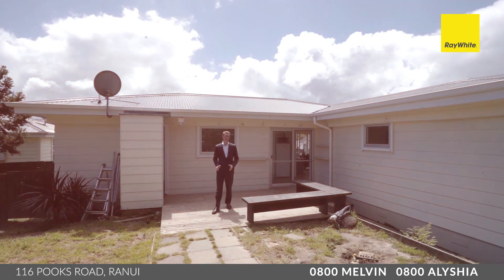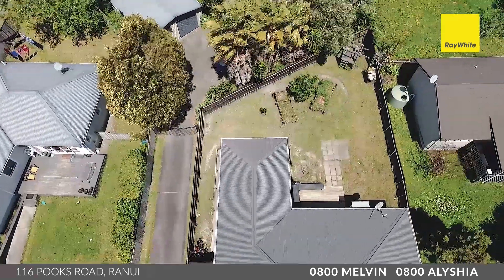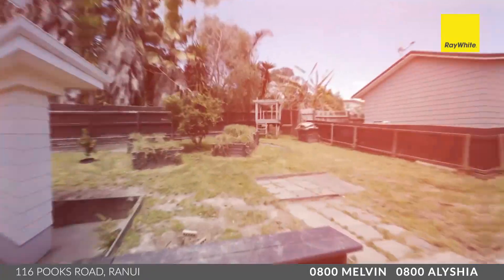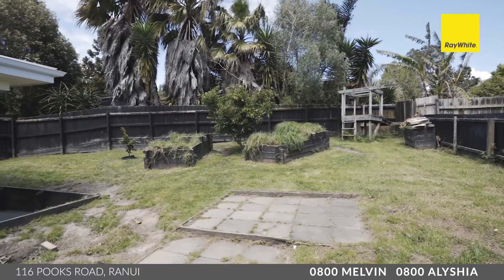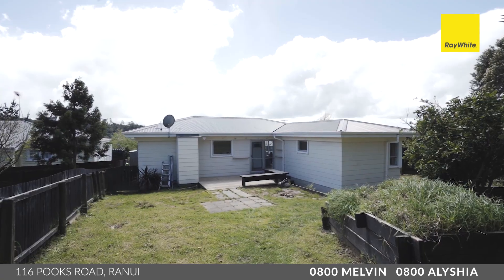If it's outdoor space you're looking for, this home has got it. You've got flow from indoors out to this deck and this fully fenced backyard, perfect for the kids or the pets. It's private and completely contained. It's not absolutely 100% clean and tidy out here, but you could do a lot with this — put your DIY skills into action and get this looking pristine.